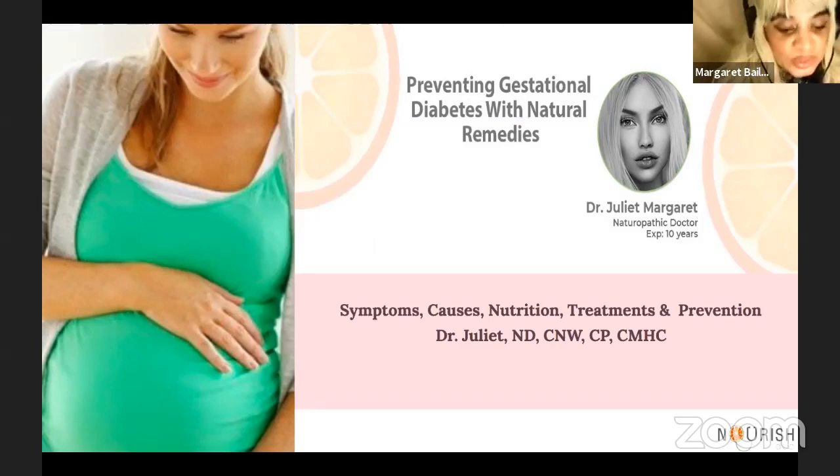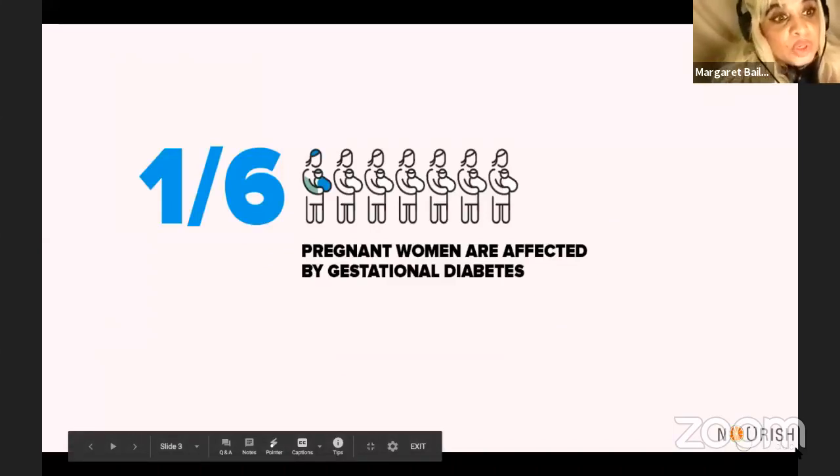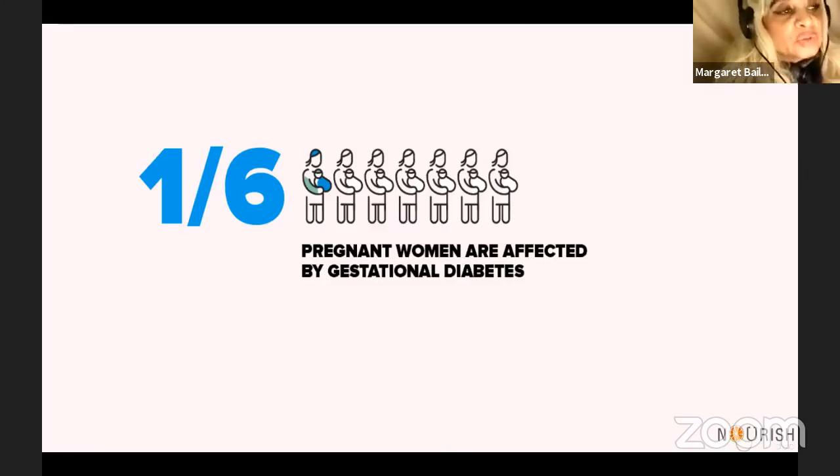Well, as you all know, the topic today is going to be all you need to know about gestational diabetes. The presentation covers symptoms, causes, nutrition, treatments, and prevention. Gestational diabetes is a condition which develops during pregnancy. Approximately 10% of women in the United States are stricken with the disease when having children. Diabetes usually starts after three months of pregnancy and occurs when the body does not create an adequate amount of insulin. The placenta hormones cause high blood sugar levels. One in six women who are pregnant are usually affected by gestational diabetes.